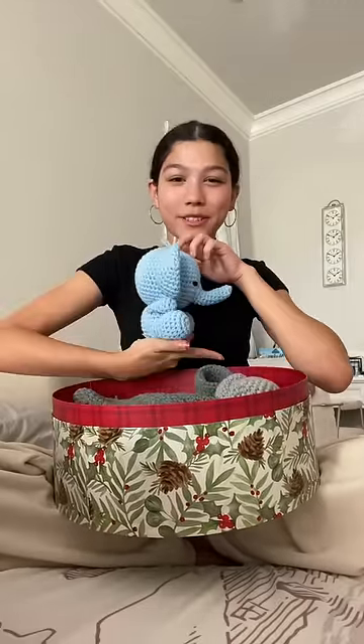We have this little elephant. I remember making this — it was a lot of fun, but it was really stressful. It's a little wonky. I was going to give him safety eyes, like the little balls, but I didn't want him to rip it out and choke on it.